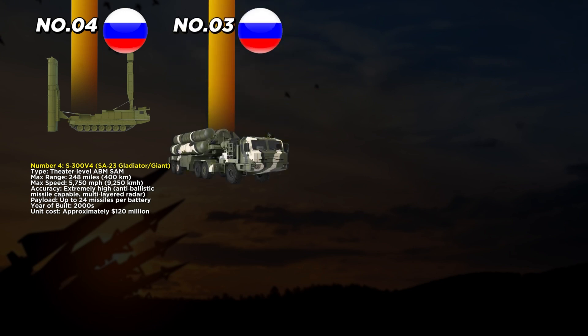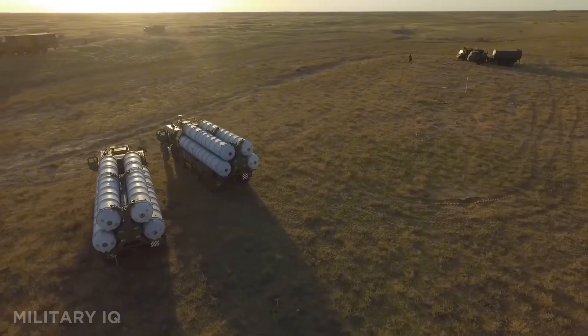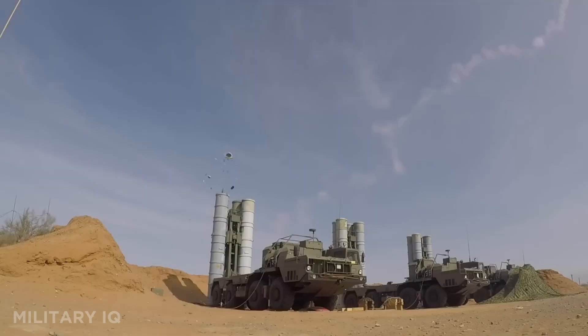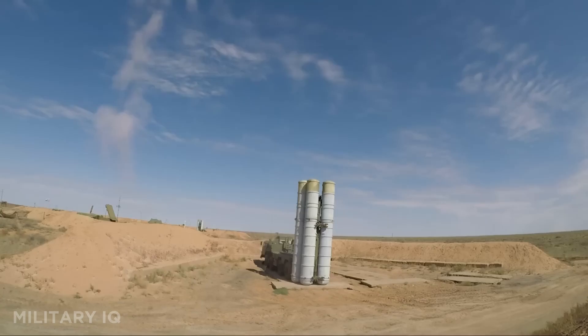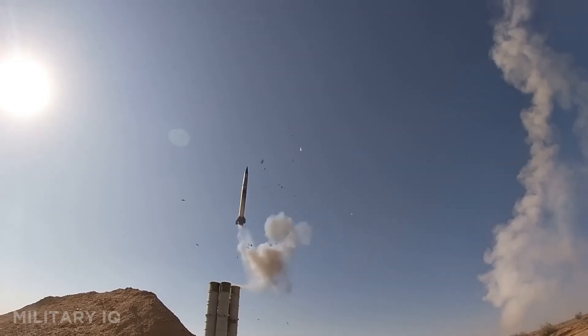In third place is the S-400 Triumph, perhaps the most recognized SAM worldwide. With a maximum range of 250 miles, it can target stealth aircraft, cruise missiles, and some ballistic missiles. Its missiles fly at 10,700 miles per hour, making evasion extremely difficult. Each battalion carries up to 72 missiles of different types, creating a layered defense. Introduced in 2007, each battalion costs around $400 million, reflecting its global demand. Advanced radar networks allow it to track many targets at once, providing wide coverage. Nations like India and China use the S-400, proof of its reputation as one of the world's strongest defenses.